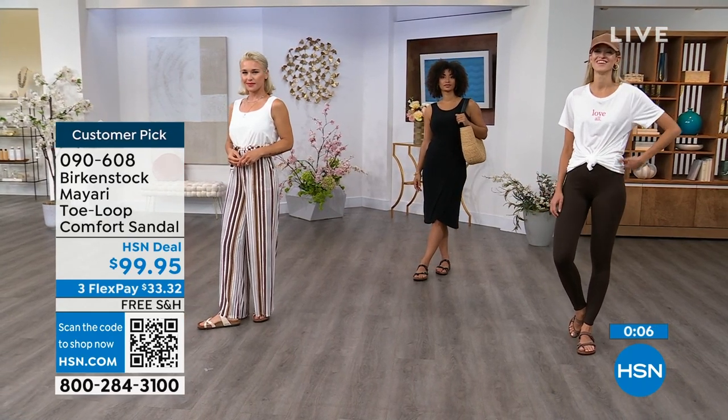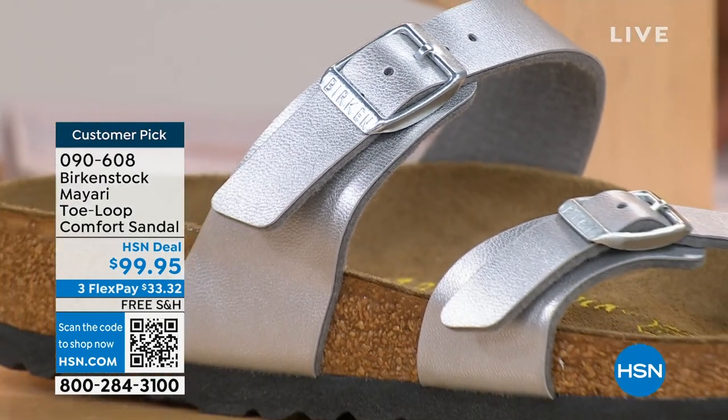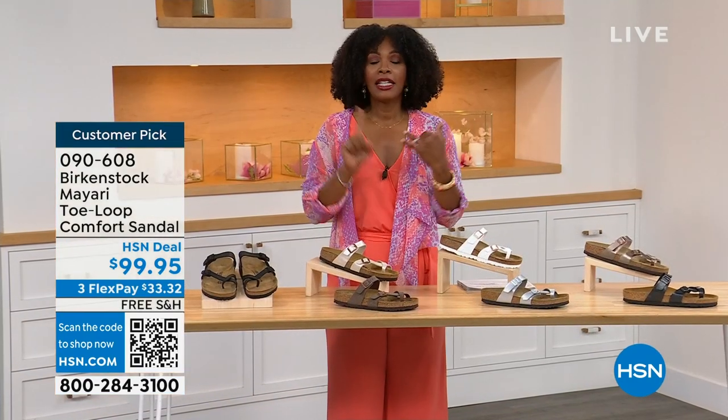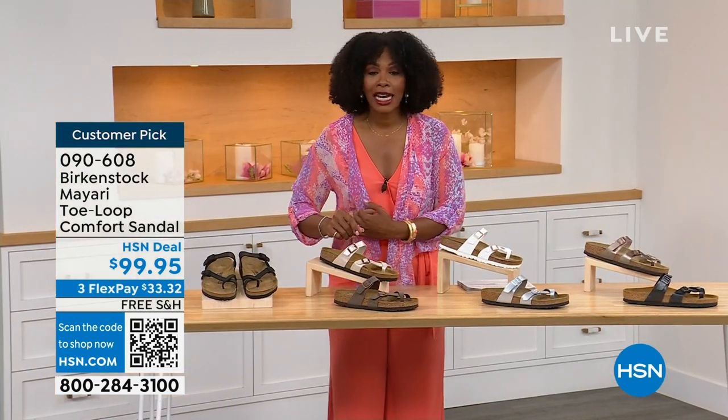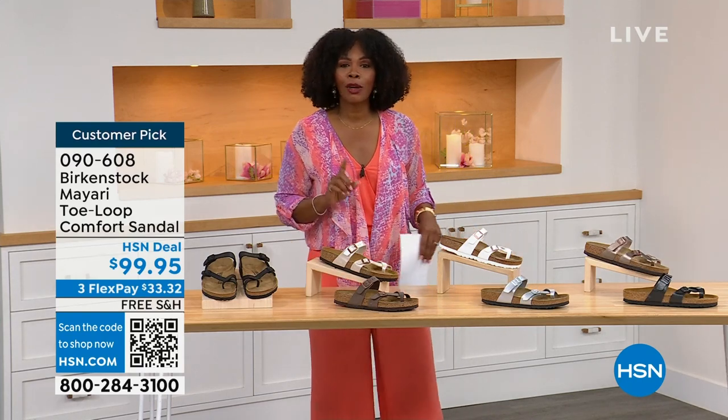The item number is 090-608 to get this style home — the Mayari in these color options. The flex pay is $33 and change and the shipping is free. If you want to read the reviews, it's a customer pick. 090-608.